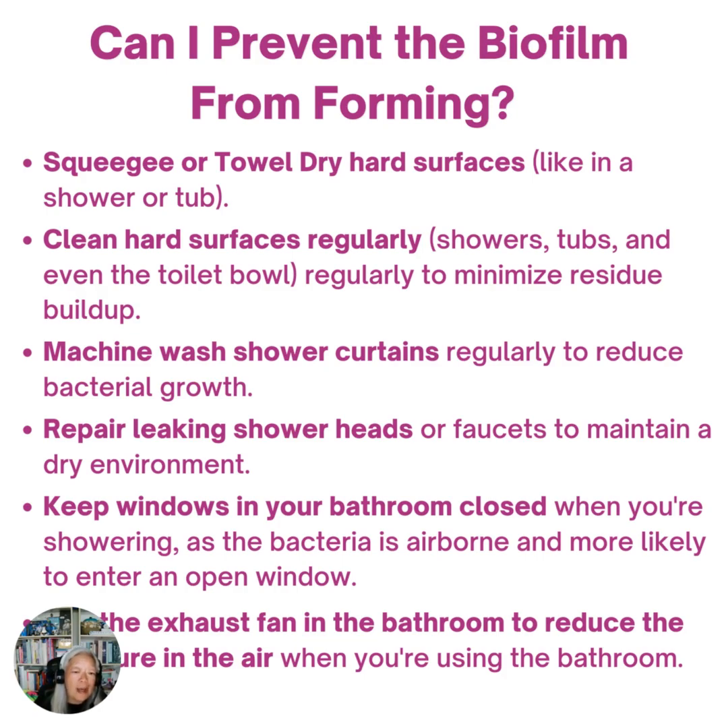Keep the windows in your bathroom closed when you're showering, because the bacteria is airborne and most likely entering through an open window. And run the exhaust fan in the bathroom to reduce the moisture in the air when you're using the bathroom.